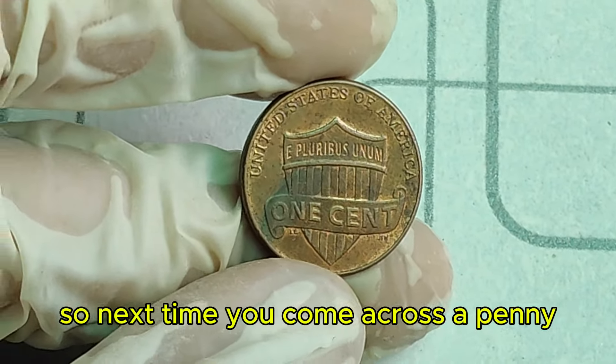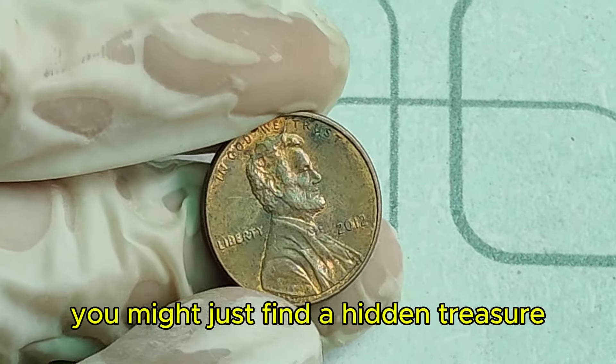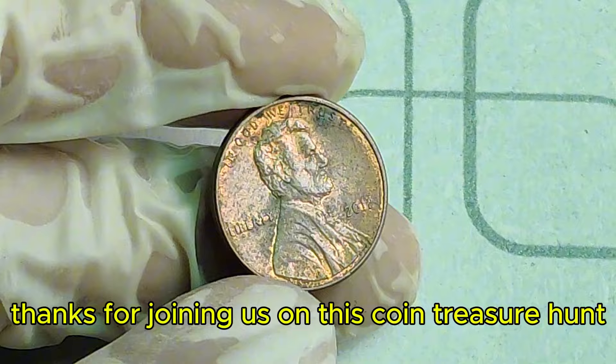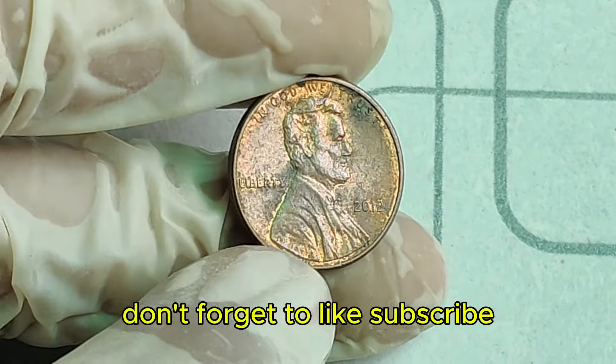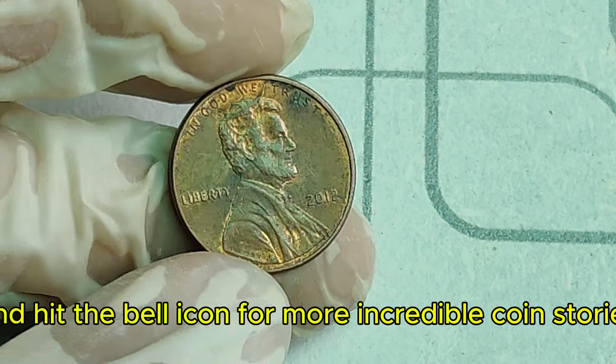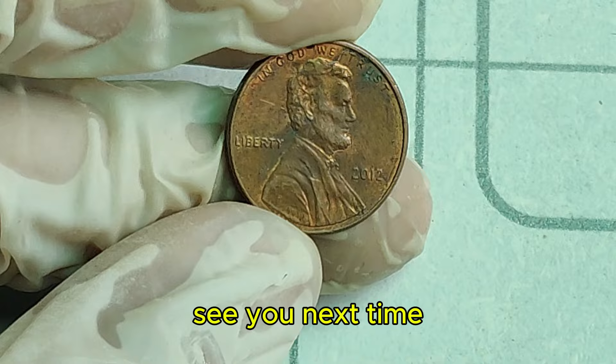It's a reminder that even the most ordinary-looking coins can hold extraordinary value. So next time you come across a penny, take a closer look — you might just find a hidden treasure. Thanks for joining us on this coin treasure hunt. If you enjoyed this video, don't forget to like, subscribe, and hit the bell icon for more incredible coin stories. See you next time!